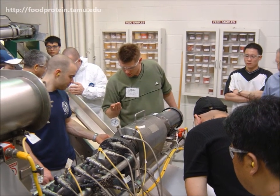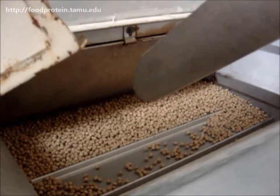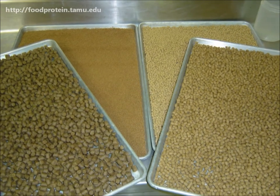Some demonstrations have multiple stages, so the participants are able to see the series of processes to make a product from the beginning to the end — products such as floating, sinking, and micro-aquatic, to name a few.